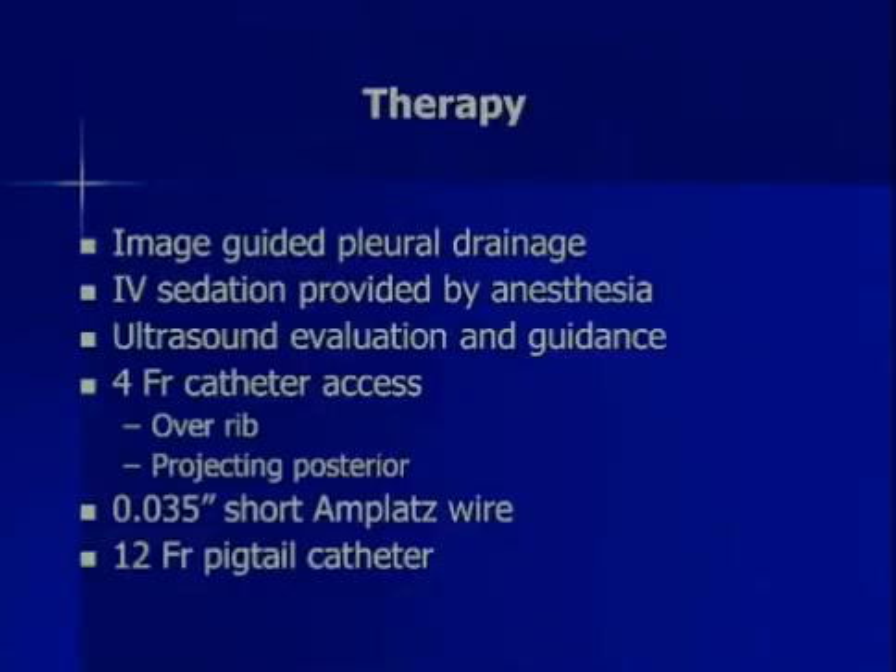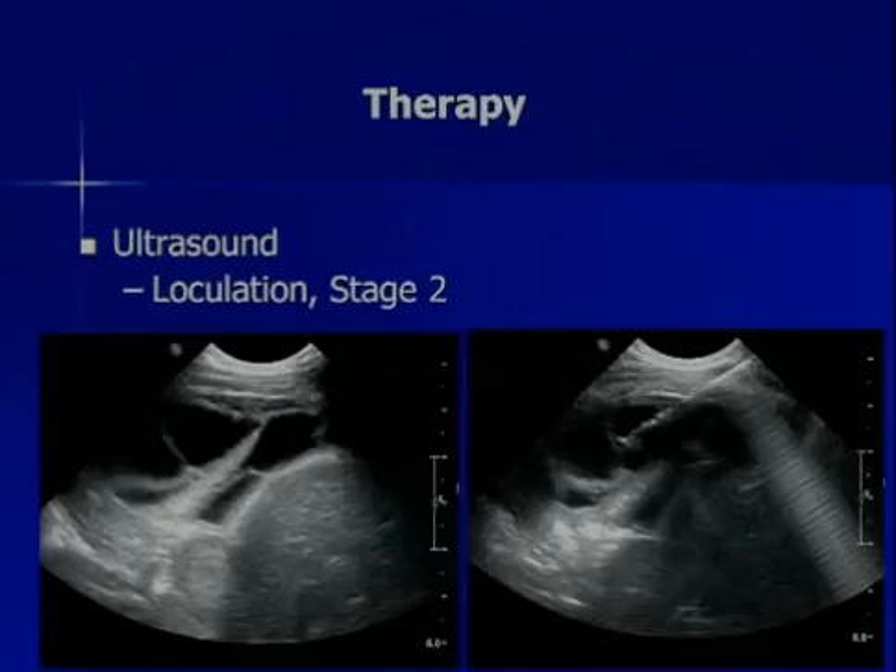For therapy, we did image-guided pleural drainage. We gave IV sedation — or rather, anesthesia did. We did ultrasound evaluation and guidance. We used an IV French catheter over the rib, projecting posterior — those are important things. I like this little shorty Amplatz wire, and we put in a 12-French pigtail catheter, which is our usual catheter. Ultrasound shows the tip of the lung, and you can see all these loculations in here. This is a stage II empyema. You can see the needle coming into the chest here.